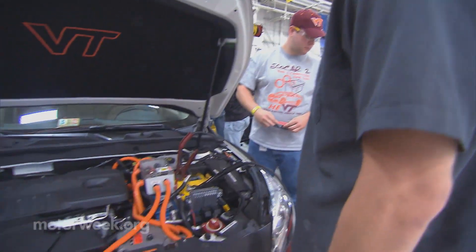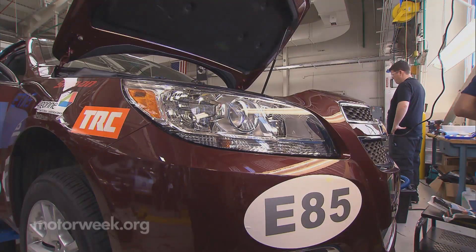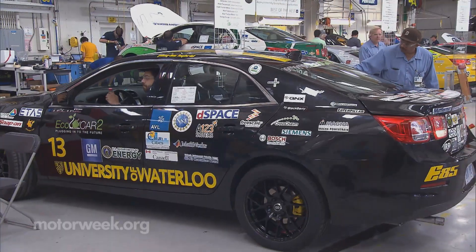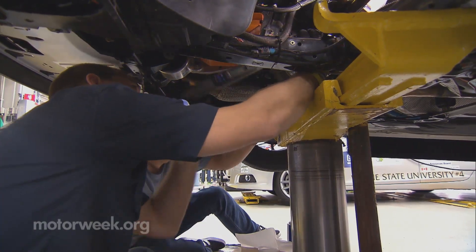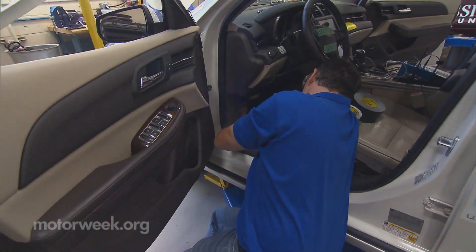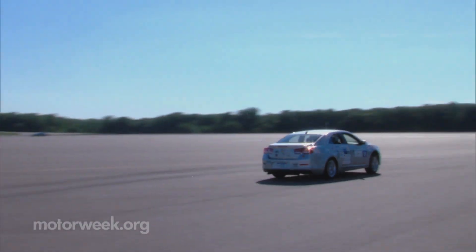Many innovative ideas have emerged from the competition and no two cars turned out alike. But amazingly, all 15 teams produced a drivable, nearly production-ready vehicle — imagined, engineered, and built solely by college students. Best of all, lessons learned in this classroom will benefit all of us as we look towards a clean driving future.